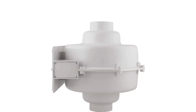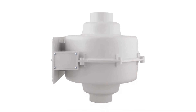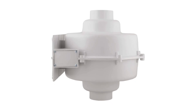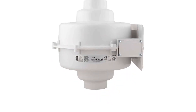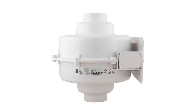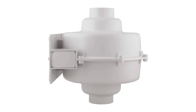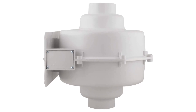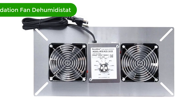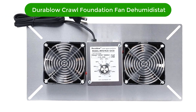Pros: quiet operation, compact size and low profile design, easy to install, highly efficient and reliable. Cons: relatively expensive compared to other models, not suitable for larger homes. Number two, our second best pick is the Durable Crawl Space Foundation Fan Ventilator Plus Built-In Dehumidistat.